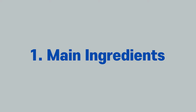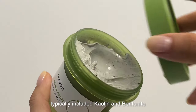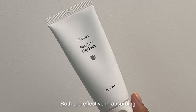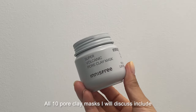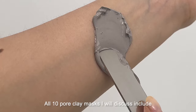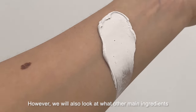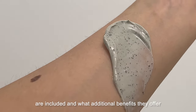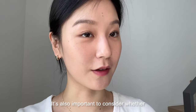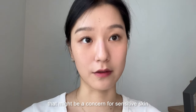The first criterion is the ingredients. The main ingredients of any pore clay mask typically include kaolin and bentonite. Both are effective in absorbing sebum and purifying the pores. All 10 pore clay masks I will discuss include at least one of these as a basic ingredient. However, we will also look at what other main ingredients are included and what additional benefits they offer. It's also important to consider whether the product contains ingredients that might be a concern for sensitive skin.